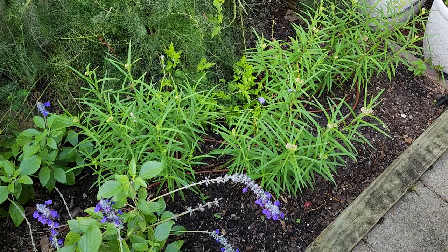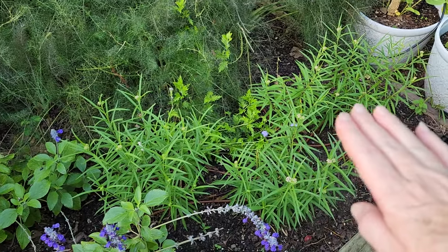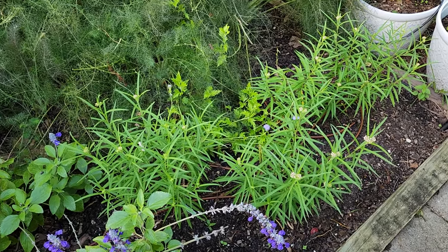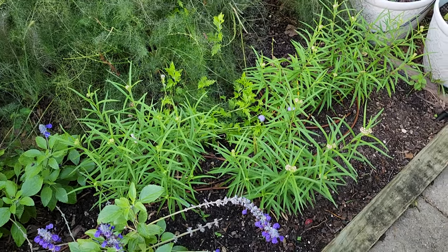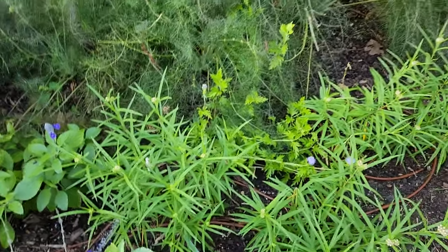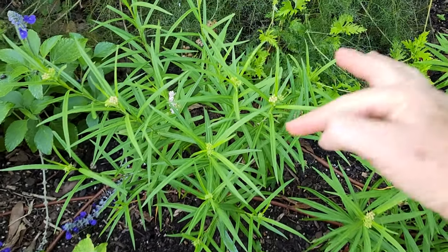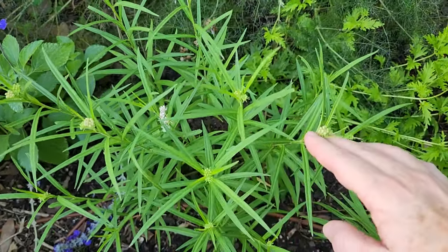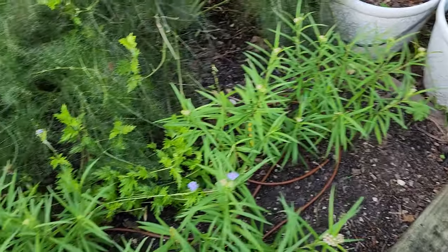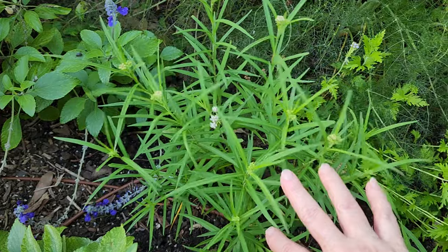I have removed all of my tropical milkweed. I used to have it along through here and I would cut it down so I wouldn't have the issue with it being active in the winter. I've replaced it with something else. It's hard for me to purchase native milkweed down here because it's always gone. This was an interesting milkweed — it's native to Arizona. I decided to bring it in from my favorite nursery and try it.